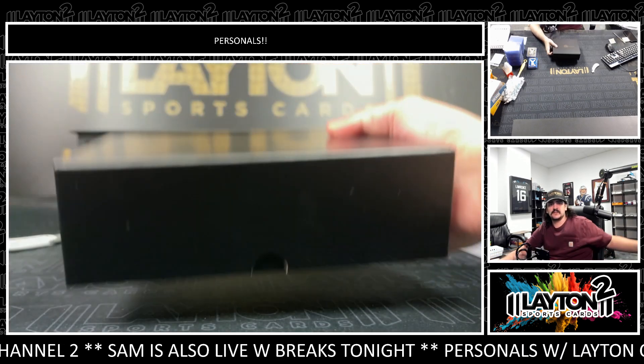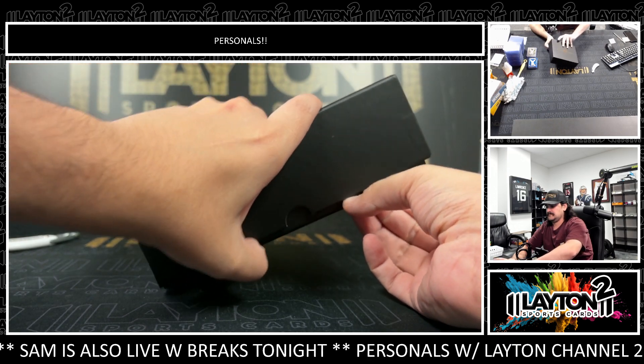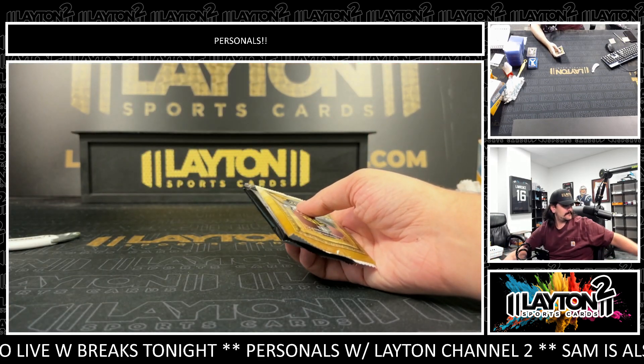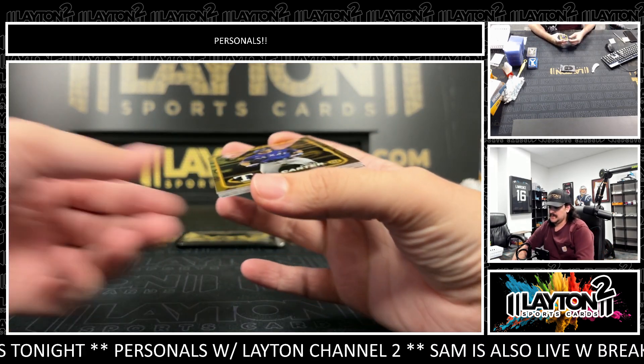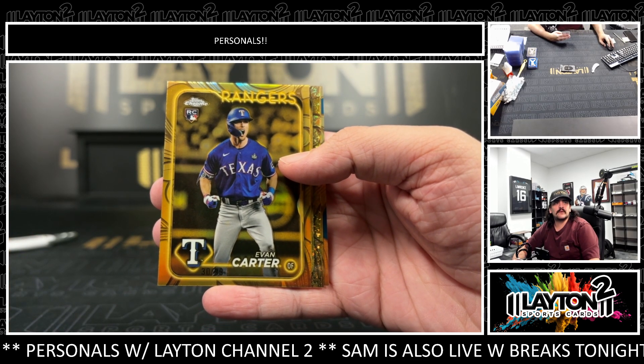This Kansas Duke game is close. Open up — oh nice! Evan Carter to 99, start us off on a nice rookie. Evan Carter for the Rangers.